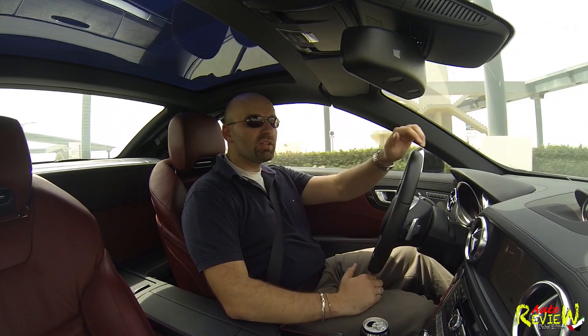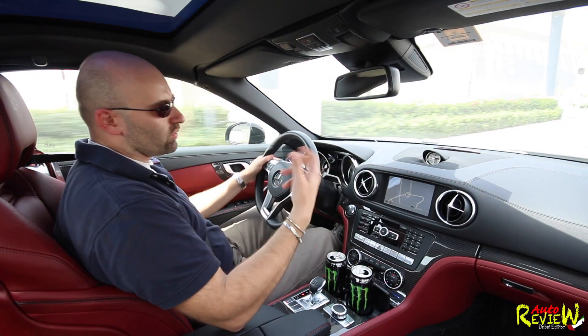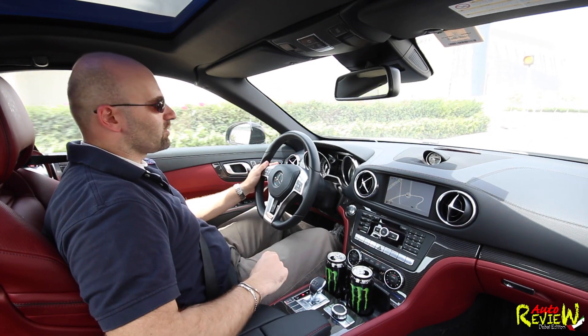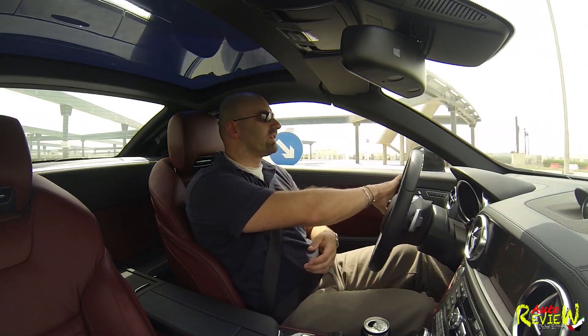By the way, Mercedes-Benz — thank you very much to Gargash, which is the official Mercedes distributor here in Dubai, for providing this car. There will be many more reviews coming in the future. So the lift option is something I would recommend, especially here in Dubai with all the speed bumps. Let's just turn around and then I'll tell you more about the car.